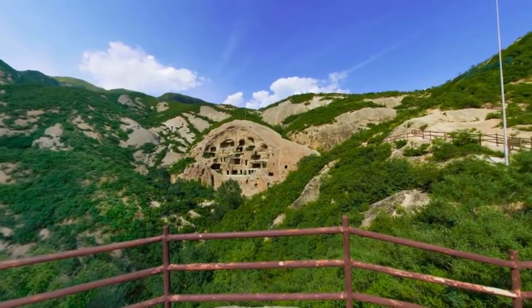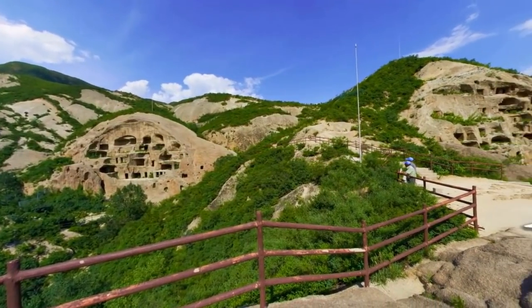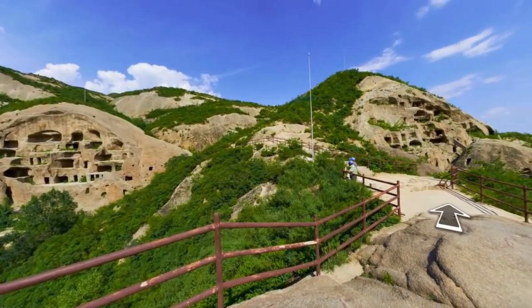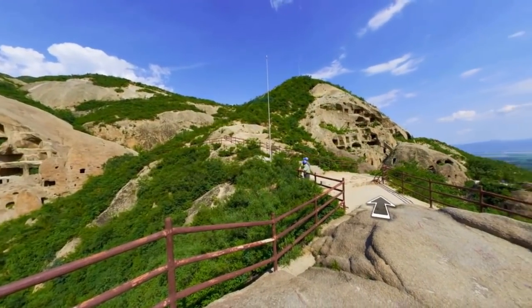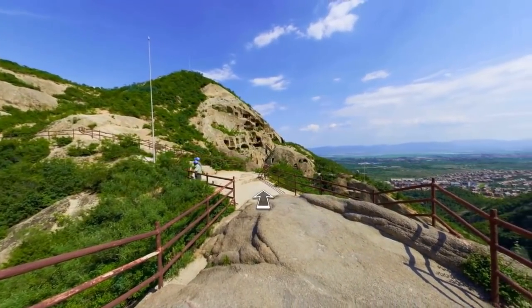With neither historical records nor dateable archaeological evidence, the true origin of who constructed Gu Yajú remains a mystery. The name Gu Yajú means ancient cliff dwelling. This fortress-like cave system comprises 350 chambers within a system of 117 caves.